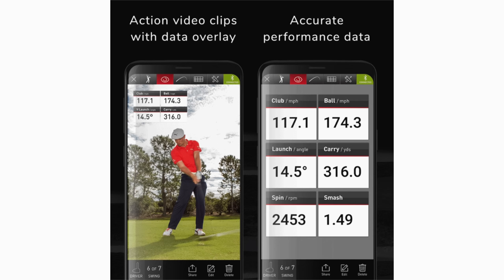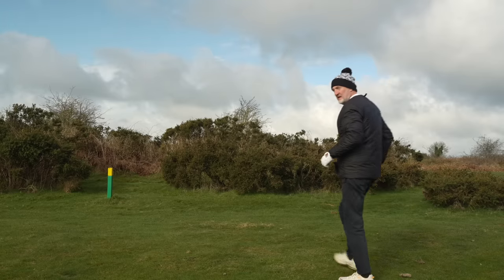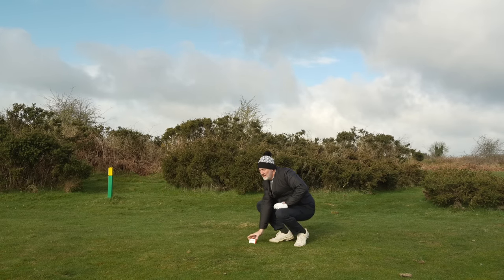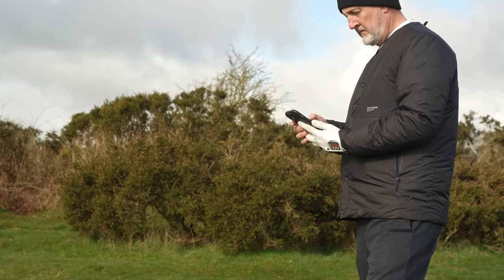The kind of information it provides includes carry distance, spin number, launch angle, ball speed, club speed, and peak height. The data is recorded on the Mevo app, which records your swing and provides your data. It's incredibly easy to use. Going back to the size — this just folds up, fits inside your pocket or golf bag, and you can get it going in a couple of minutes whether at the driving range or out on the course. It can be used both indoor and outdoor.